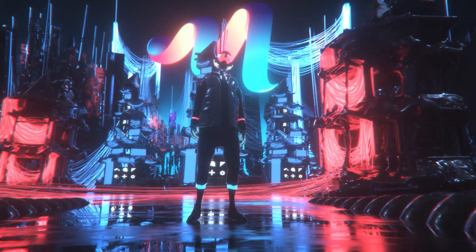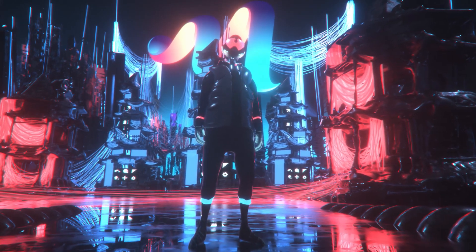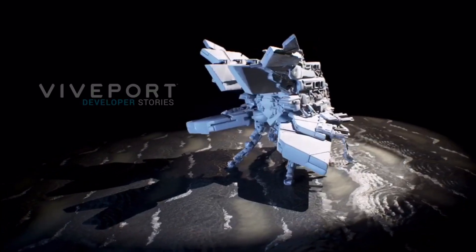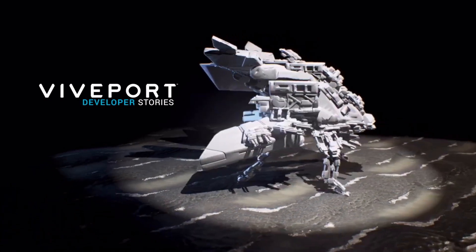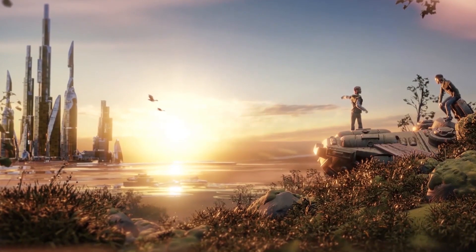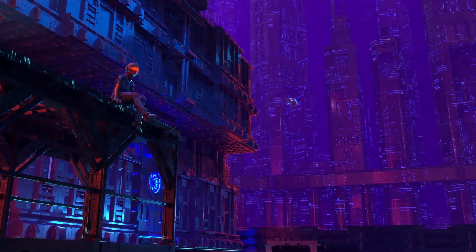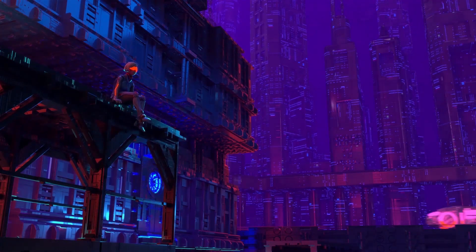Masterpiece VR uses virtual reality to create the first fully collaborative 3D modeling platform. It lets you create any content you want quickly and easily. Masterpiece Studio is a VR creative suite that lets any creative without 3D modeling and animation skills make 3D content in minutes.